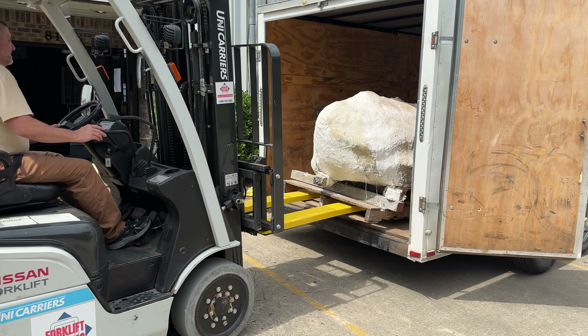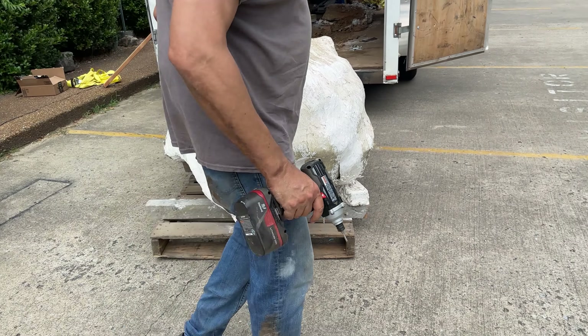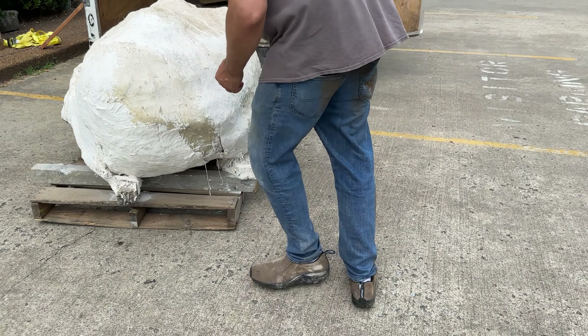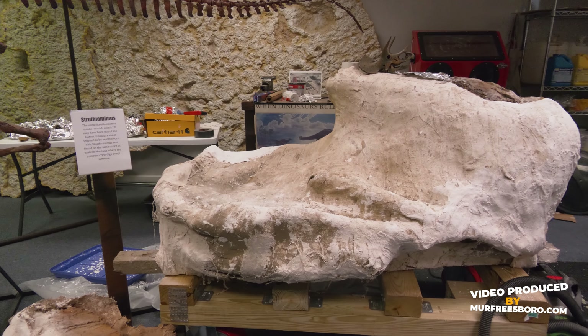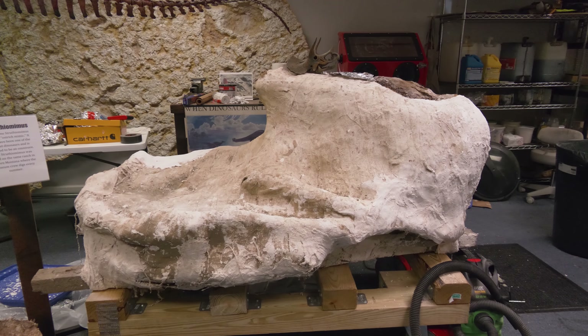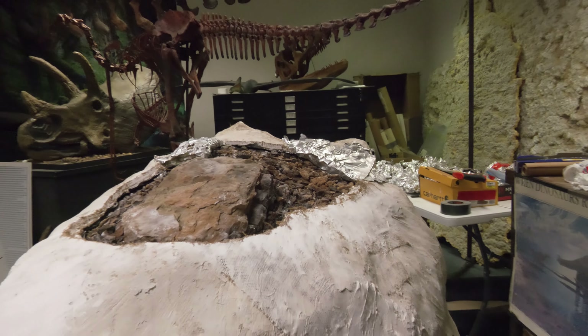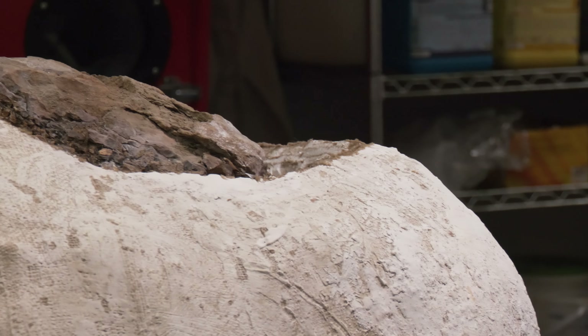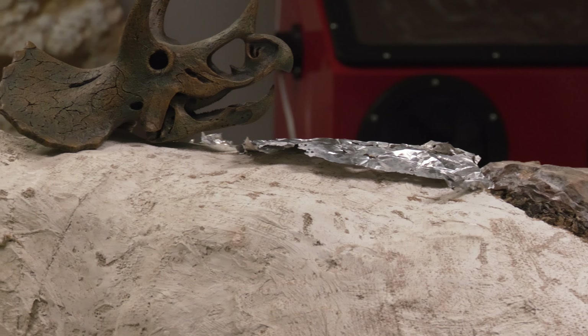It's all covered up in plaster — that's how you shipped it here? Right, the bone is pretty fragile and breaks really easily, so when we transport something we have to protect it. We cover the whole thing with plaster — there's probably at least an inch of plaster over the whole thing, and probably two inches in some places. I can see some of it is uncovered over here; looks like you're getting into it. Yeah, as soon as we got it in the door we were starting to cut away some of the plaster and see what we've got underneath as far as the bone and the rock.